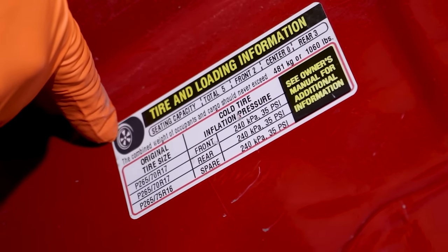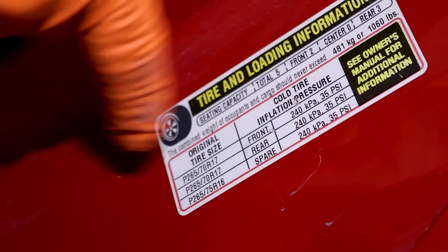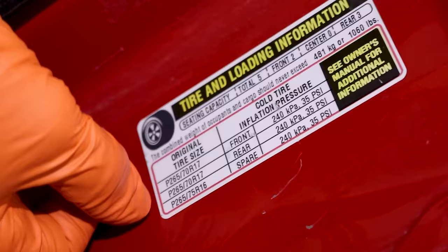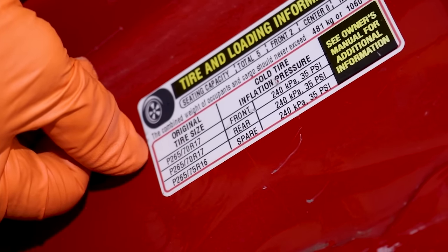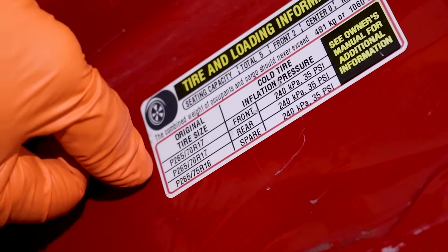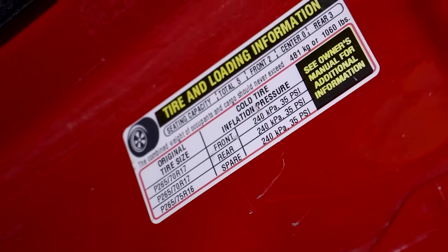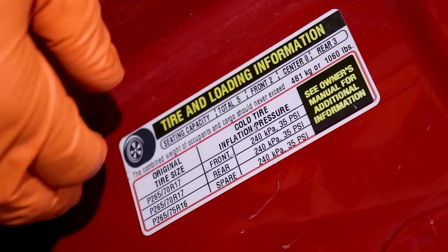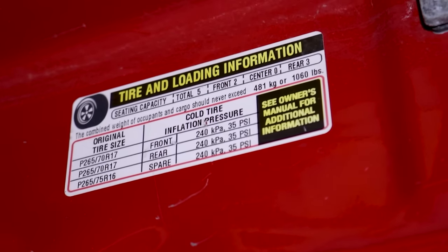You'll see the tire icon on the sticker, so even if you can't read well, you can see the tire. There are your tire sizes, and sometimes they give you an alternative — two different sizes. It always tells you what the spare is. Sometimes the spare is going to be smaller than the rest because it's a temporary tire, a temporary spare, not a full size.